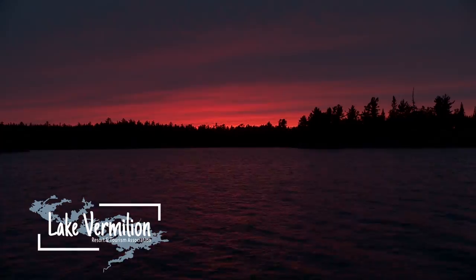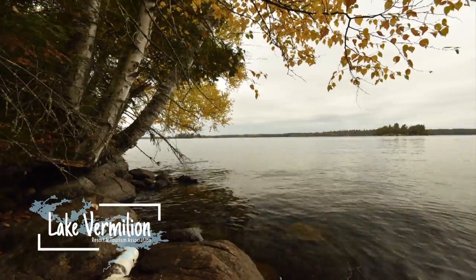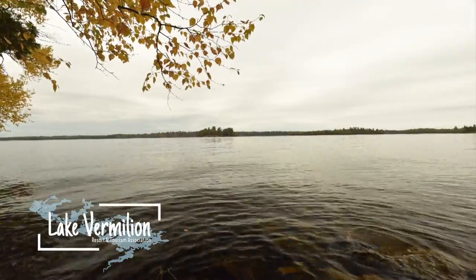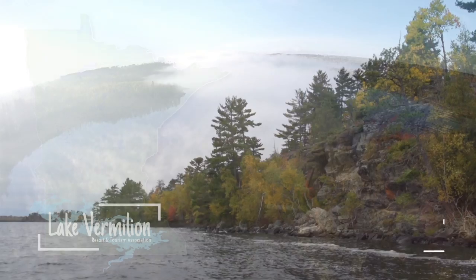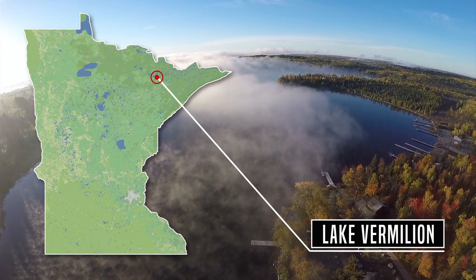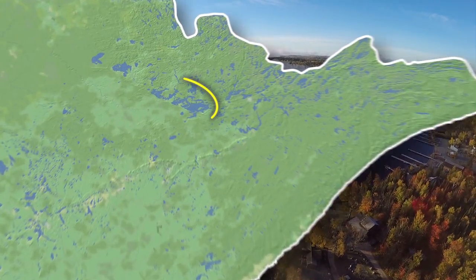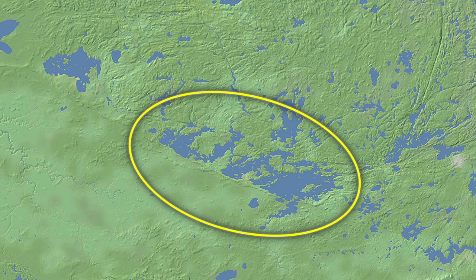Minnesota's Lake Vermillion is known as the Lake of Red Sunsets — 40,000 acres of picturesque waters dotted with nearly 400 islands and 1,200 miles of shoreline. It stretches 40 miles across Minnesota's Arrowhead region, situated between the Boundary Waters Canoe Area and Superior National Forest near the towns of Orr, Cook, and Tower, Minnesota.